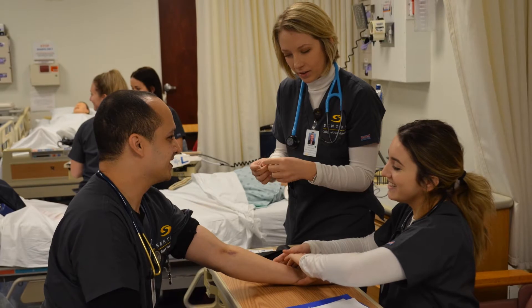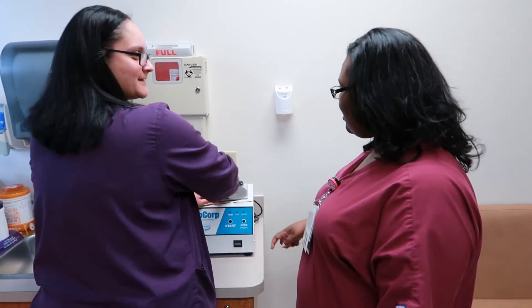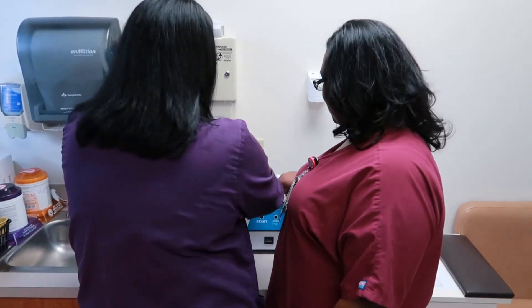At Sentara, there's a lot of opportunity. You can go back to school. They help you with tuition. You get good benefits and a fair salary. The way you work and interact with patients and with each other — that's what makes you feel good when you go home at night.